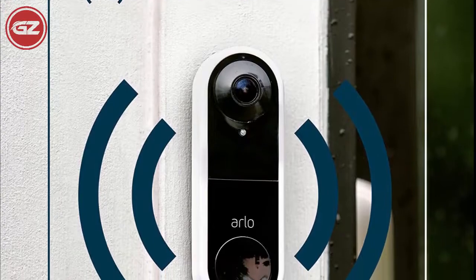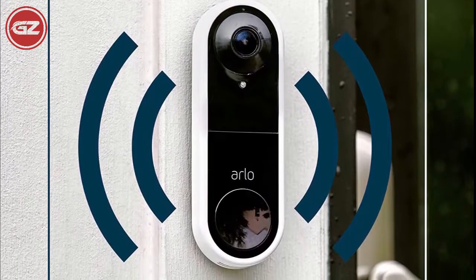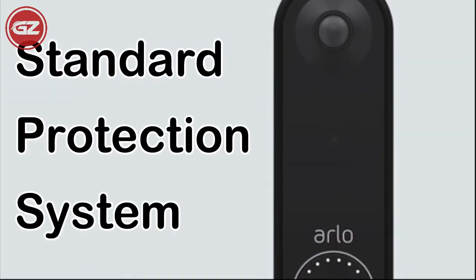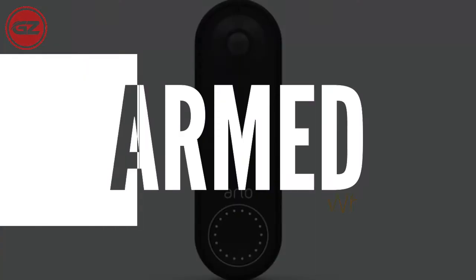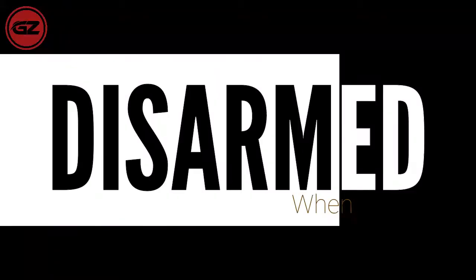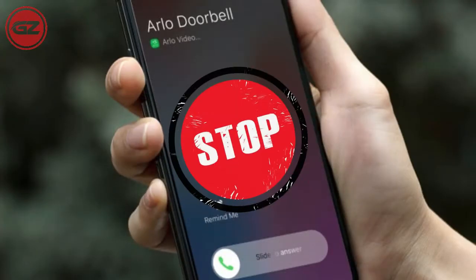Like the Arlo Pro and Essential Security Cameras, you can arm or disarm the Arlo Video Doorbell, similar to a standard protection system. When it's armed, motion detection and video recording are active. When it is disarmed, you may not receive alerts.